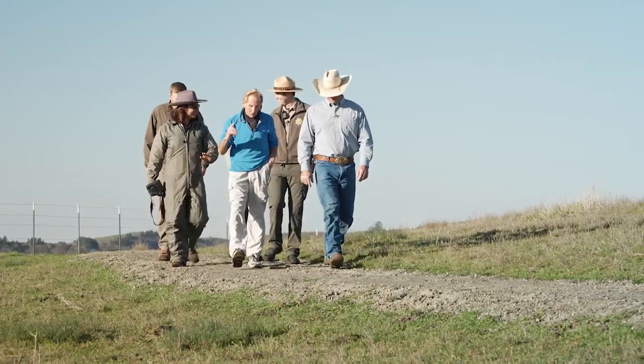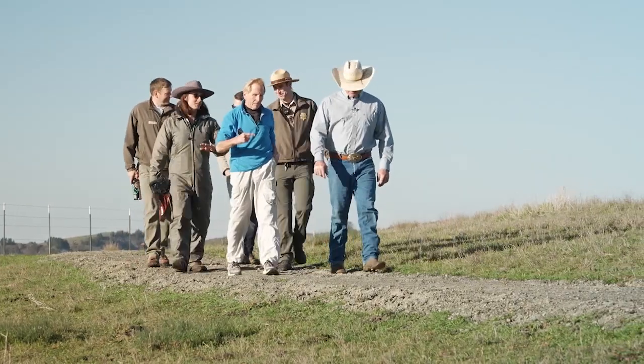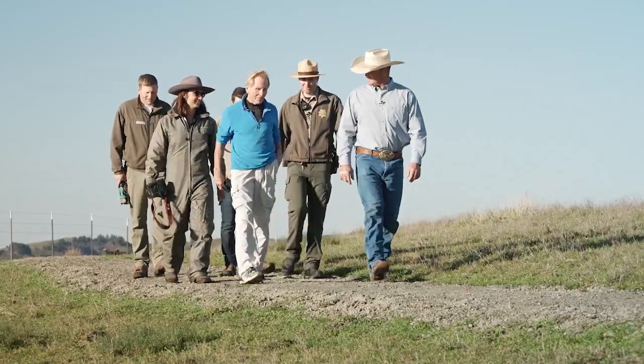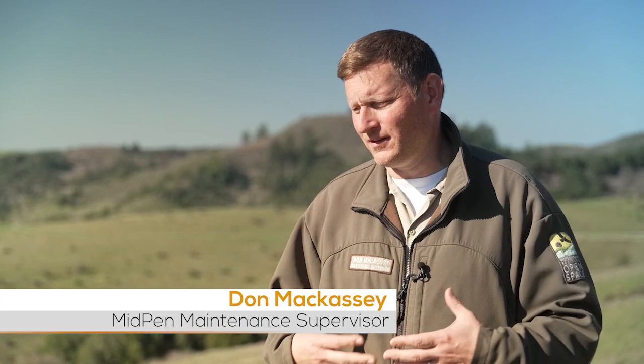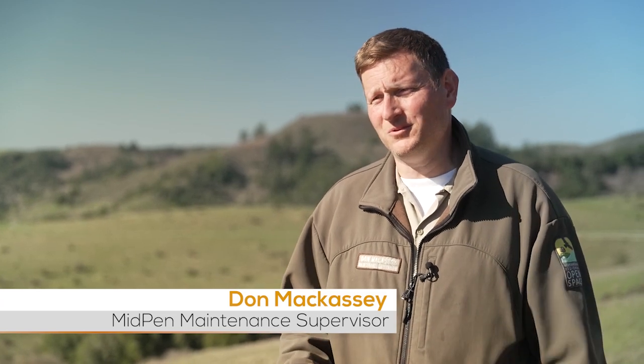In the winter of 2022, we got a sneak preview led by Midpen Maintenance Supervisor and expert trail builder Don Mackesy and Midpen Ranger Michael Barnes. Even if you're not a big hiker, you can still get out here, you can still get the feeling of summiting, you can still take in the views and have an experience and really get a good sense of what this preserve has to offer.